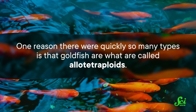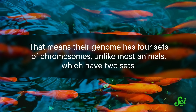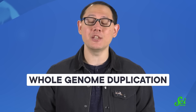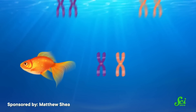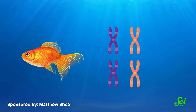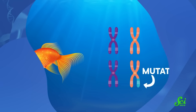One reason there were quickly so many types is that goldfish are what are called allotetraploids. That means their genome has four sets of chromosomes, unlike most animals, which have two sets. Somewhere between 8 and 14 million years ago, the goldfish's ancestor went through an event called whole genome duplication. Essentially, the ancestor fish inherited the usual one set of chromosomes from each of its parents, and those two sets combined to make its genome. But then that entire genome duplicated. Suddenly, the ancestor fish had an extra copy of its genetic instructions sitting around, and those two copies evolved separately. That means every time a new mutation occurred in one copy, the old variation of the gene stayed behind in the other. Essentially, goldfish could keep gaining new physical traits without losing the old ones.